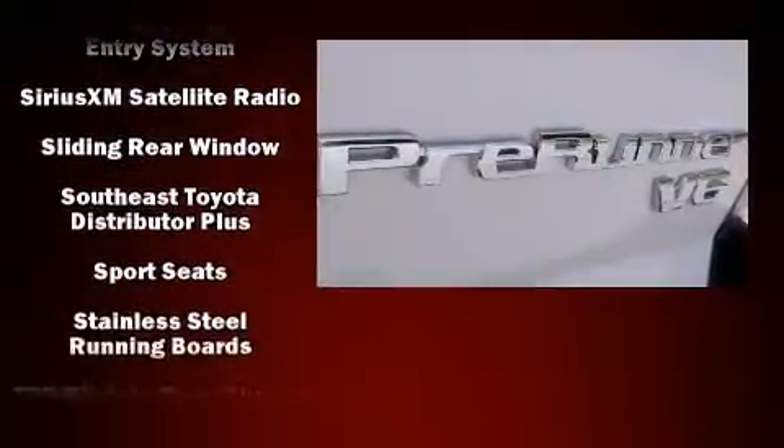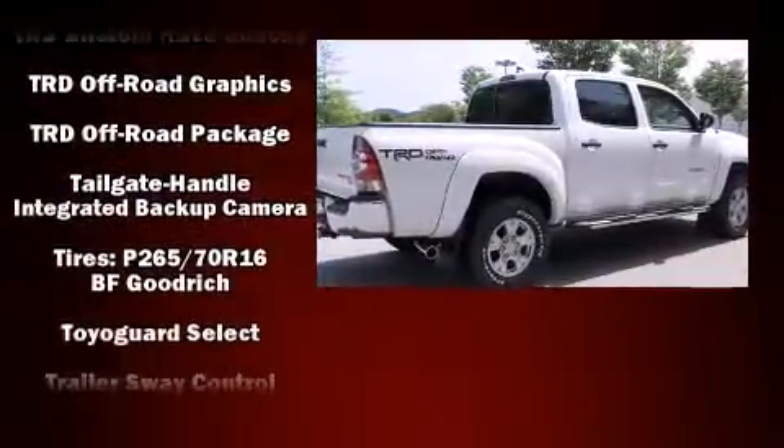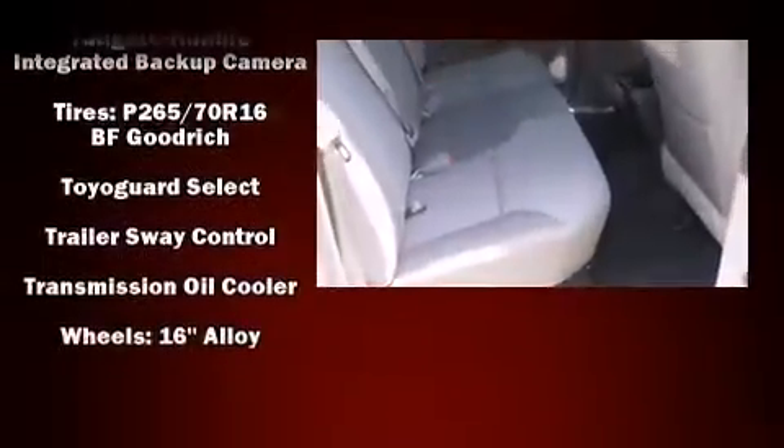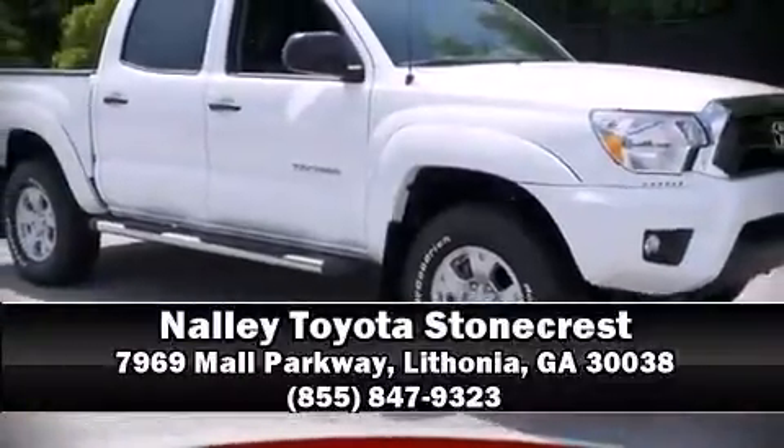Anti-whiplash front head restraints, ignition disabling, and ABS brakes. Brake assist technology provides extra pressure when applying the brakes. Stop by our dealership or give us a call for more information.